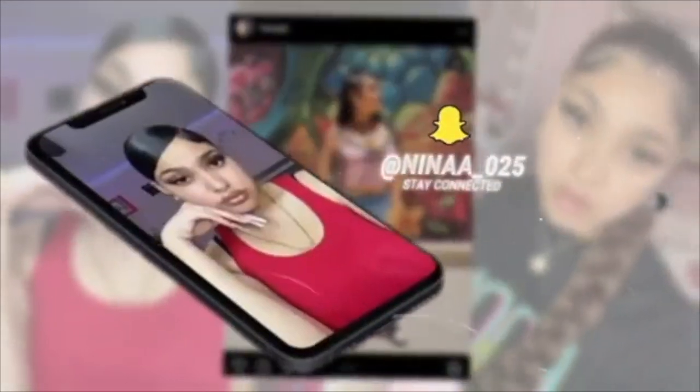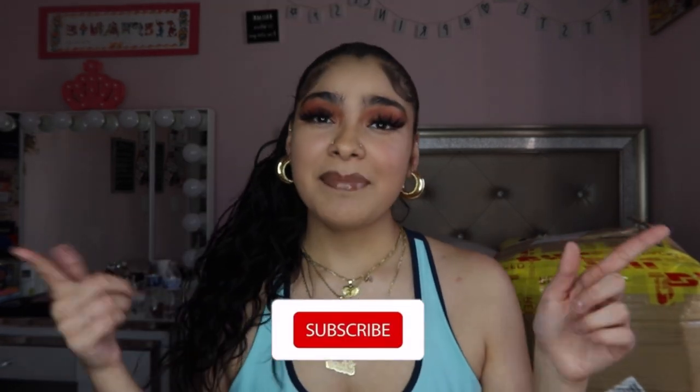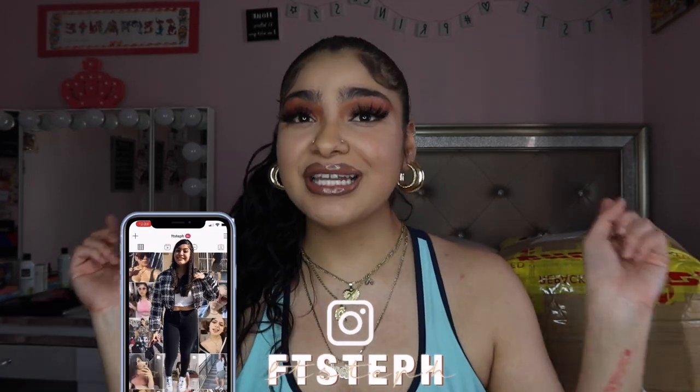I'm back with another video! So hey loves, welcome and welcome back to this channel. If you're new here, make sure to subscribe and also make sure to follow me on social media if you haven't. All my social medias will be linked in the description.